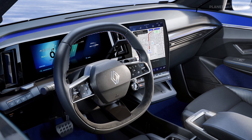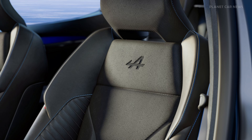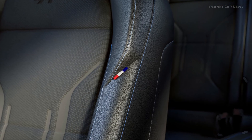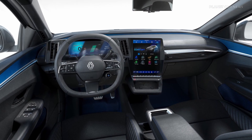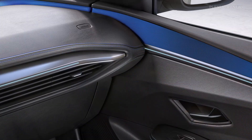Inside, the body-hugging seats upholstered in black-embossed fabric with blue topstitching offer both comfort and style, crafted from recycled materials. A blue, white, and red Alpine badge reflects its French racing heritage, while the black and blue cockpit with premium finishes enhances the driving experience.